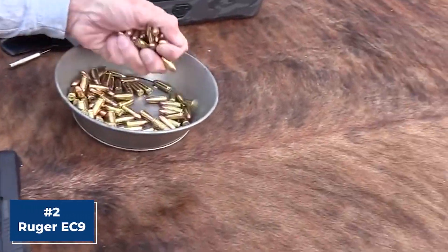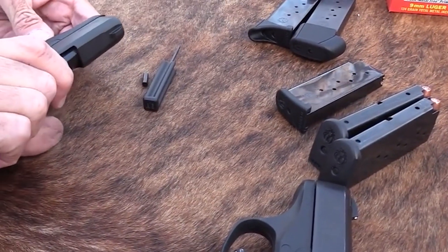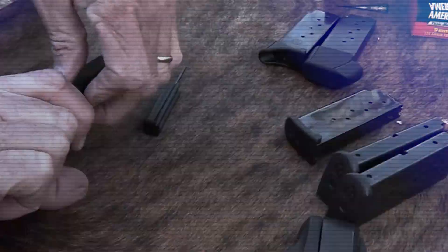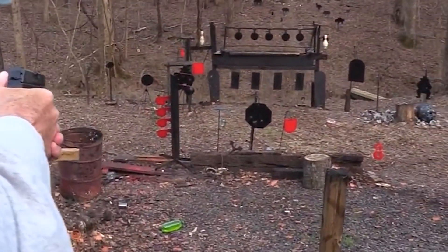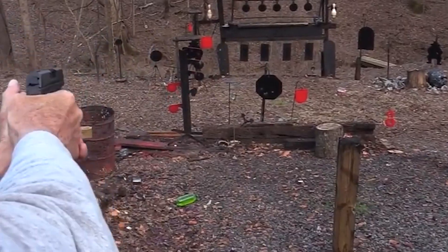The Ruger EC9 9mm. This compact and concealable firearm packs a punch. The EC9 is incredibly easy to handle and shoot. The pistol's lightweight construction and slim profile make it a breeze to carry, while the ergonomic grip ensures a comfortable and secure hold. The trigger is smooth and crisp, allowing for accurate and fast follow-up shots. But what really sets the EC9 apart is its reliability.